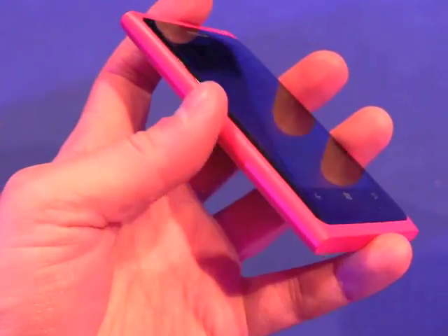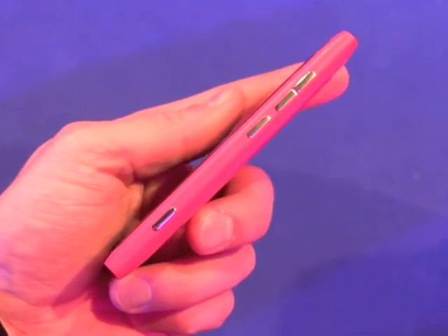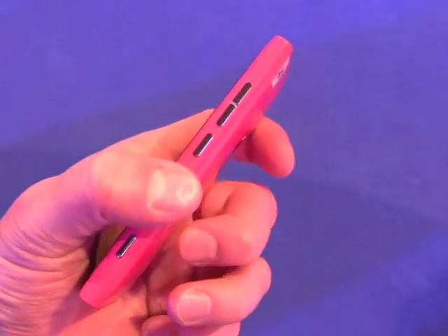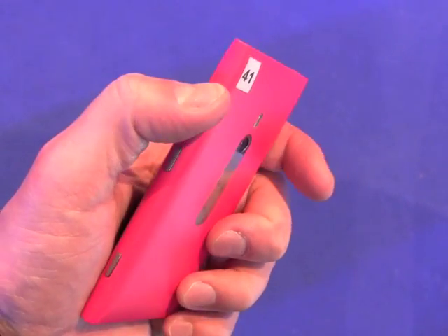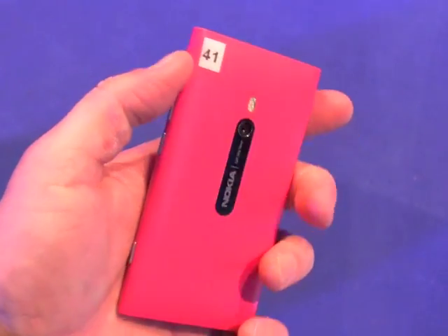Nothing along the left edge of the phone, but on the right edge you'll see a dedicated camera key, the screen lock and power button, as well as a volume toggle. These buttons feel excellent — all good travel and feedback.